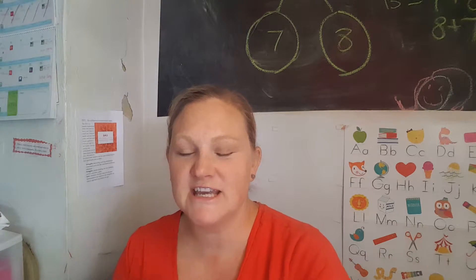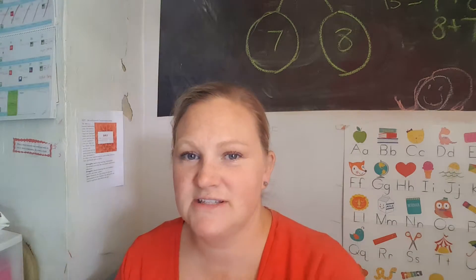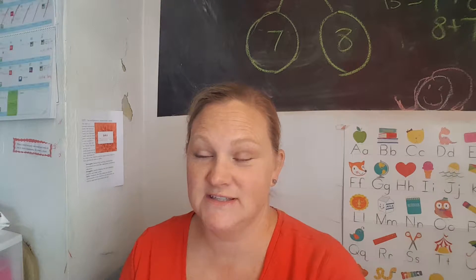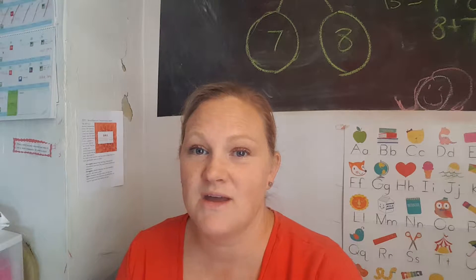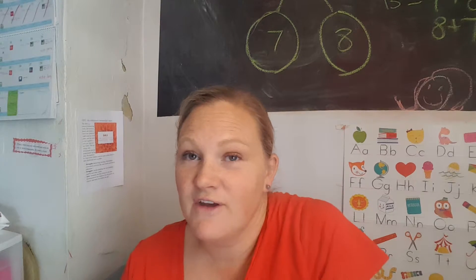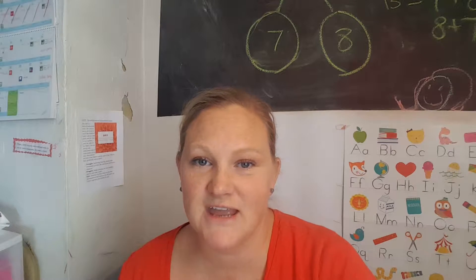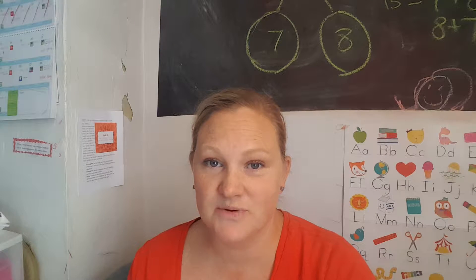Hi friends, we're back for Tip Tuesday. Today we're going to talk about spelling words and learning our spelling words. I am very badly dyslexic — spelling and reading were never something that came natural to me, and they still don't. I still have so much trouble figuring out how to spell and read things.